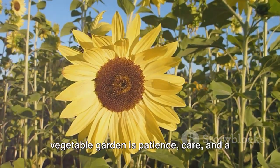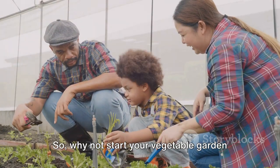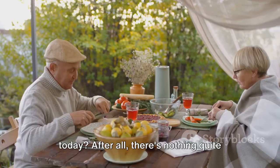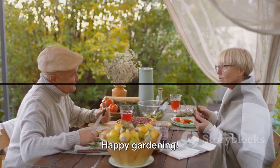Remember, the key to a successful vegetable garden is patience, care, and a love for nature. So, why not start your vegetable garden today? After all, there's nothing quite like the taste of a fresh homegrown vegetable. Happy Gardening!